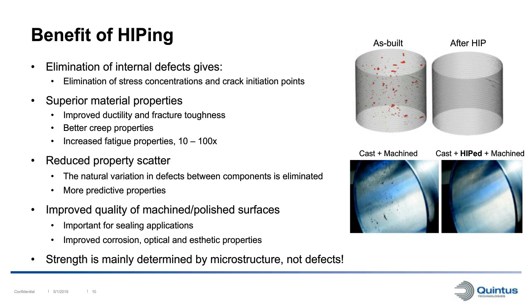One important point is that strength is mainly determined by the microstructure of a material, not the defects. So defect elimination by HIPping doesn't really contribute to strength increase. However, you can perform heat treatments in the HIP process to affect the microstructure and increase strength - but the elimination of defects alone doesn't really affect the strength of a material.